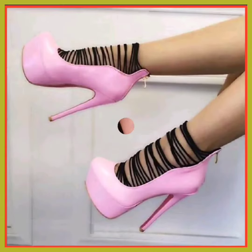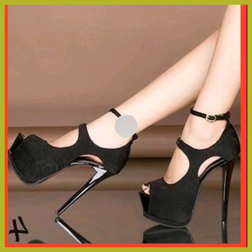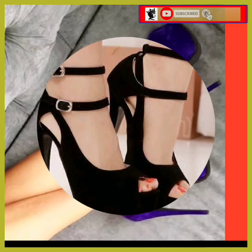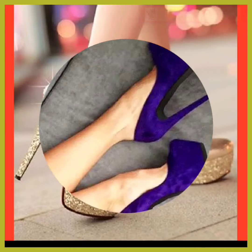Hey guys, Assalamu Alaikum, how are you? I hope you will be fine. I am here with many videos, and in this video I will show some higher pencil heels in really beautiful designs and different color combinations that look really nice and really pretty with every kind of design and in every color.